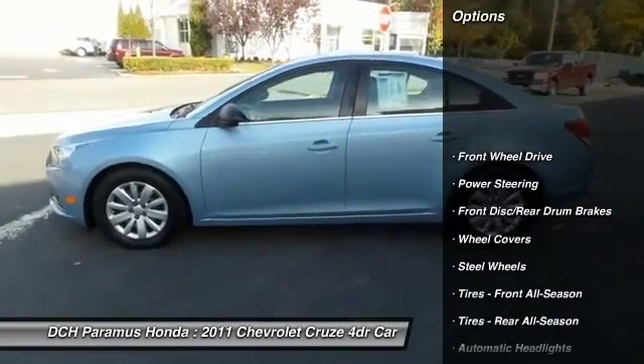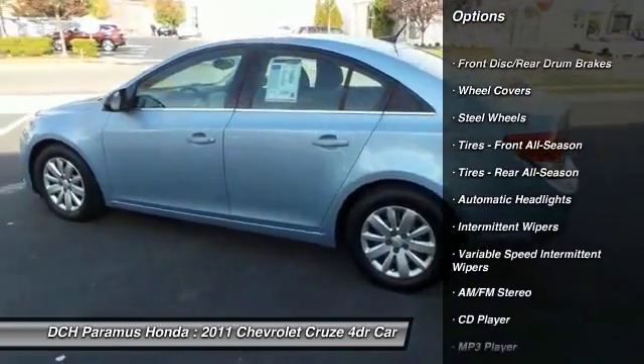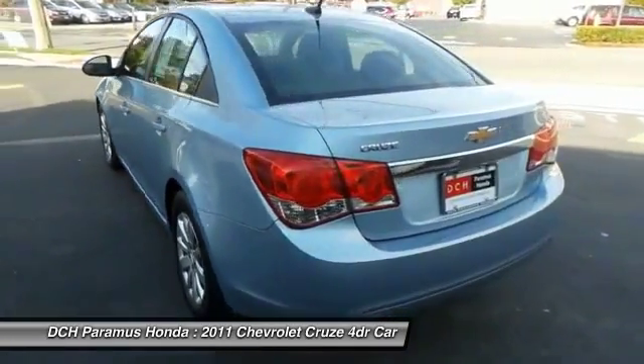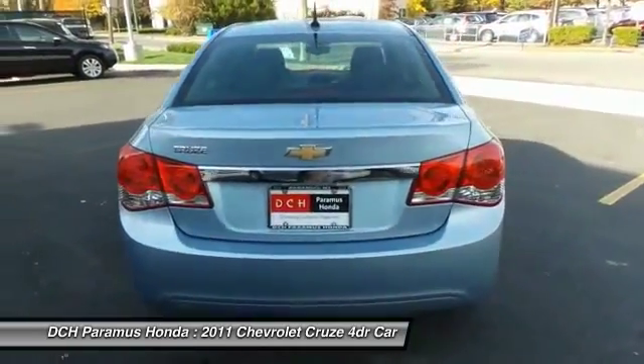Traction control, anti-lock braking system, keyless entry, stability control, adjustable steering wheel, driver airbag, power steering, AM-FM stereo radio, front wheel drive, rear defrost.